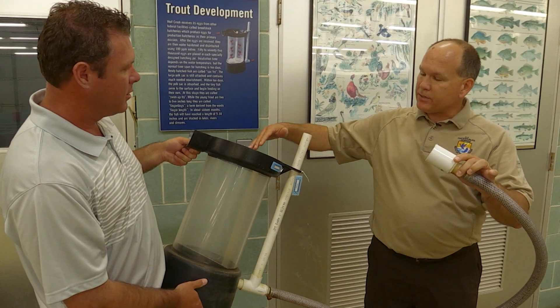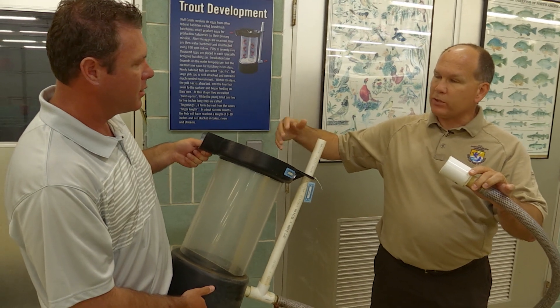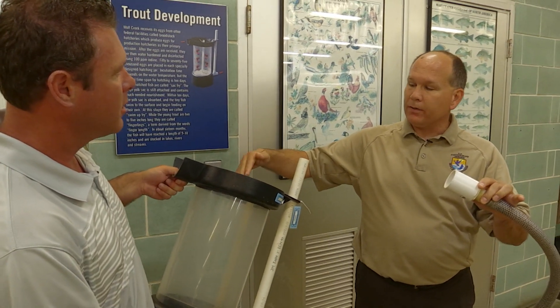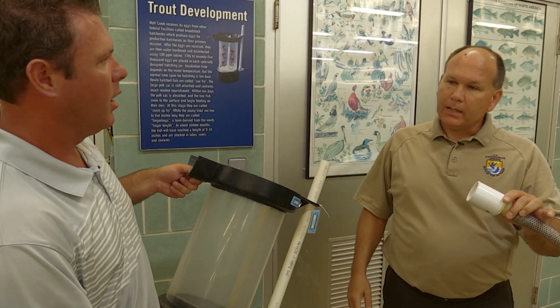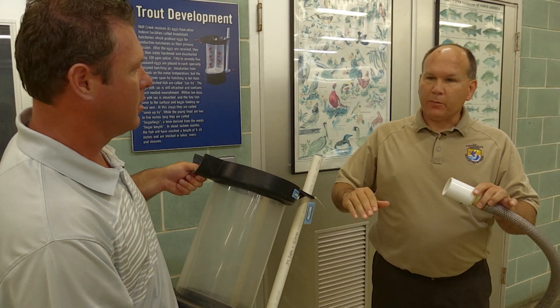Then they'll hatch, and as they hatch, the eggs are heavier. Once they hatch, the fry are lighter and they'll float out into the tank. They'll lay on the bottom for about another seven to ten days. During that time they're living off their egg sack. Once they absorb that, they'll start coming up to the surface of the water, and that's our cue to start feeding them.